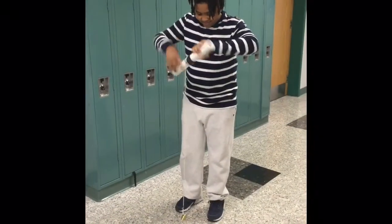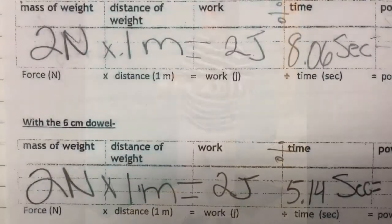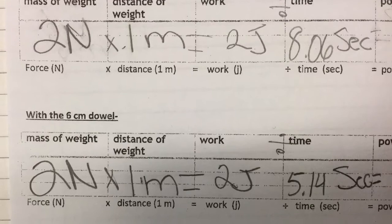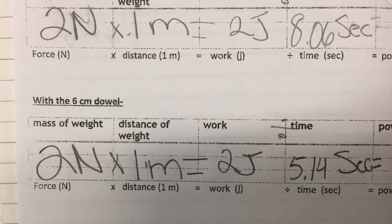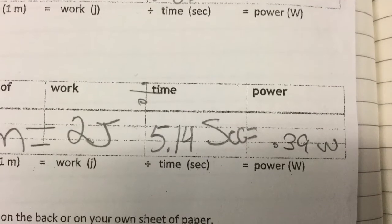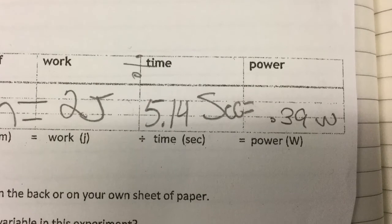The student is using two newtons of force to move the mass one meter with the six centimeter dowel. This time his time was five point one four seconds. Two joules of work done in five point one four seconds equals point three nine watts of power.